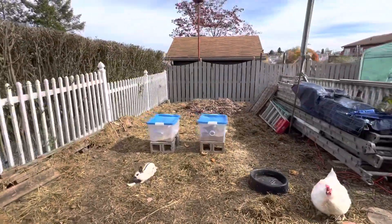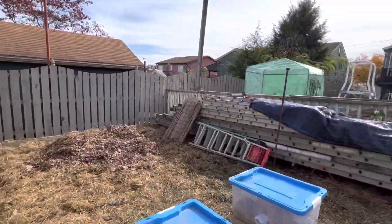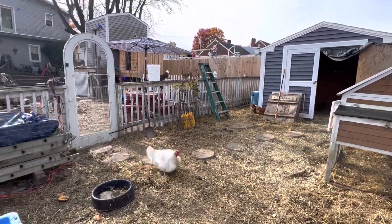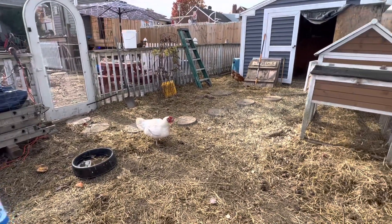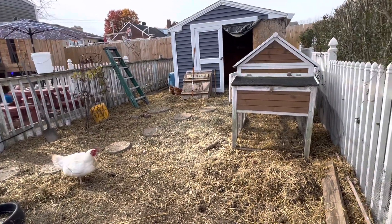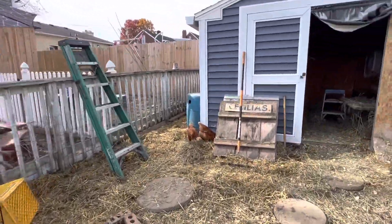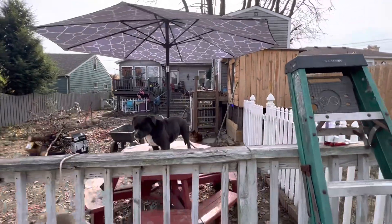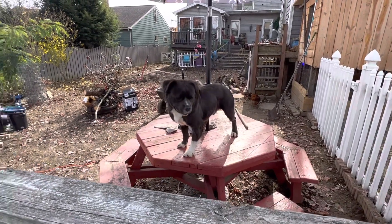That pretty much is it. That's all that's really new — nothing new with the fish tanks or any of that. I've been mostly focusing on the rabbits for the last couple months. We already sold our first litter of them, except I've got three left over, but we'll find homes for them eventually. All right, that's about it for this video — October 2022 update. We'll see you in the next video, peace.